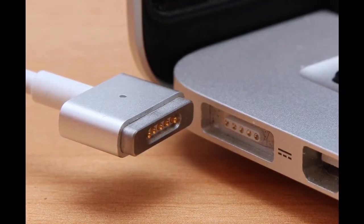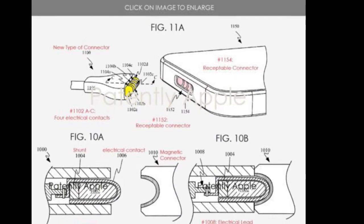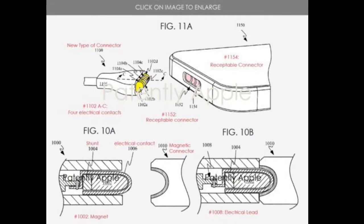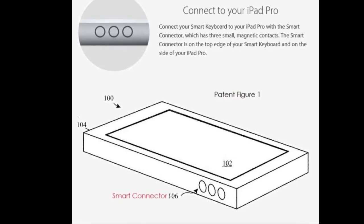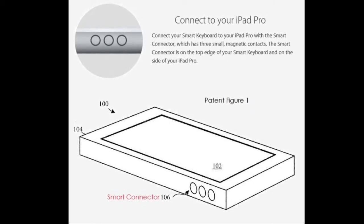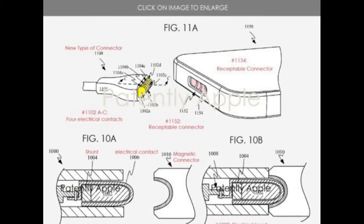Apple recently has a new patent filed at the United States Patent and Trademark Office that would serve for various types of Magnetic Smart Connector systems, which will probably be used in a future generation of iPads or iPhones. This patent is very similar to the MagSafe connector on older MacBooks, which featured an easy magnetic connection with clear advantages over standard connections like USB-C and micro USB.